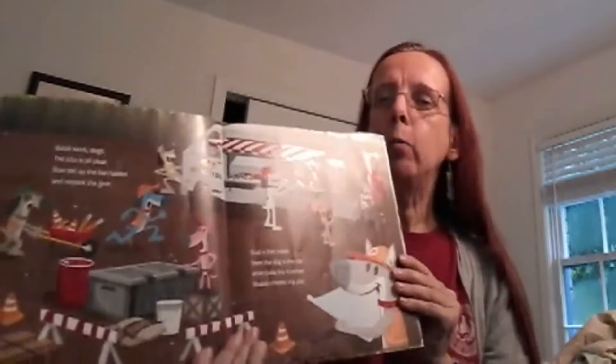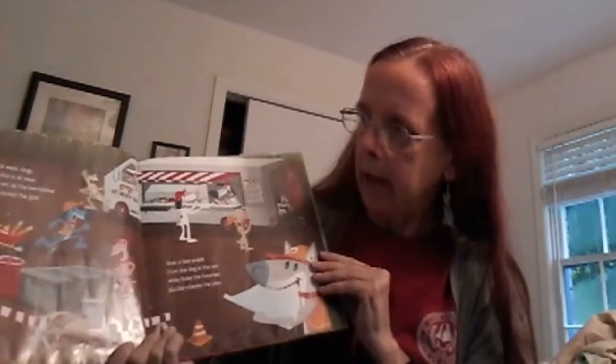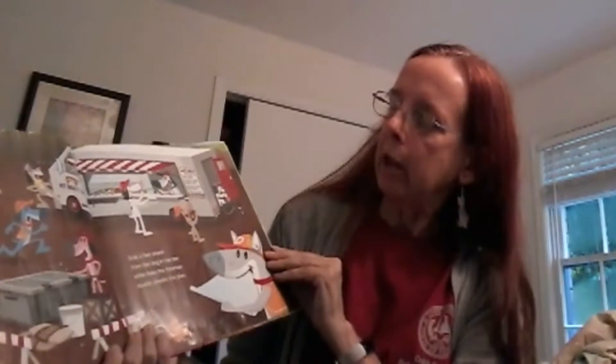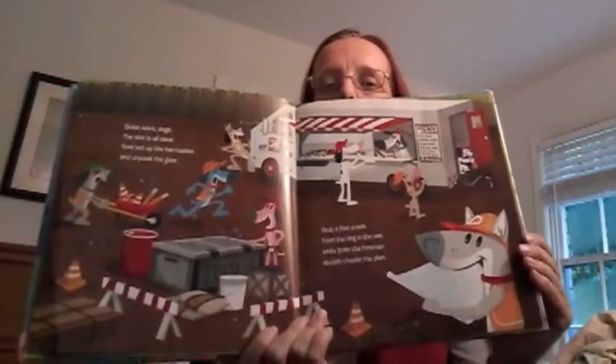Quick work, dogs. The site is all clear. Now set up the barricades and unload the gear. Grab a fast snack from the dog in the van while Duke the foreman double checks the plans.